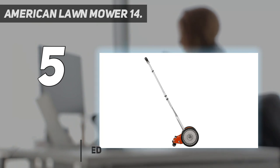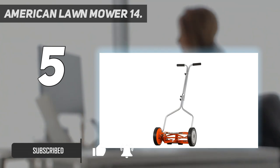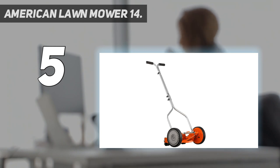This mower from American Lawnmower Company can keep the yard looking great at a low price point, without worrying about the mess or expensive gasoline or batteries. Its 14-inch deck suits smaller yards and smaller storage areas. At about 20 pounds, this mower is easy to maneuver for those who might struggle with a heavier model.